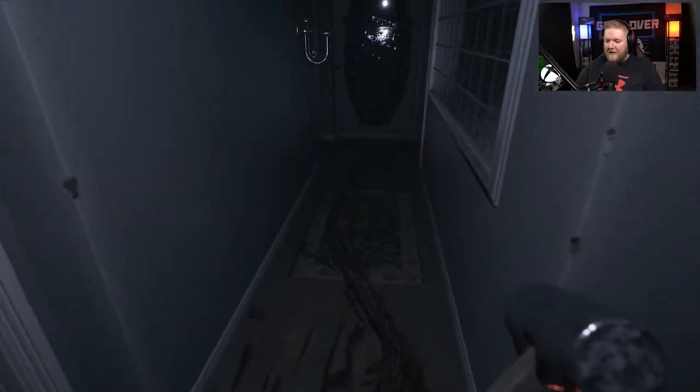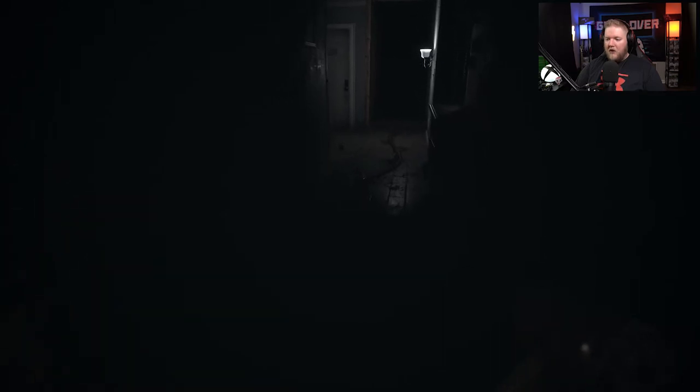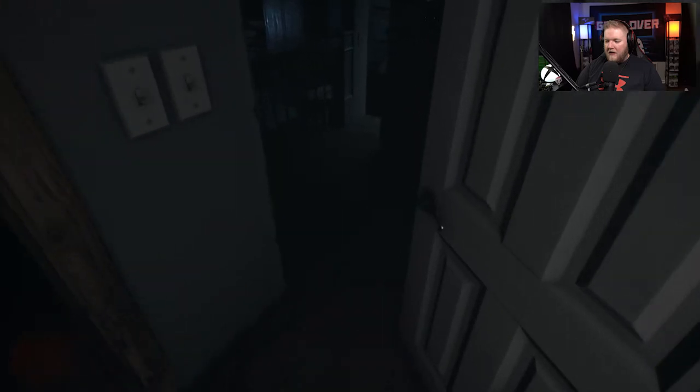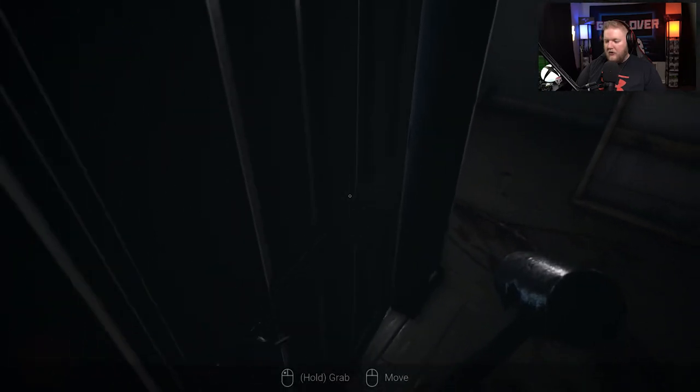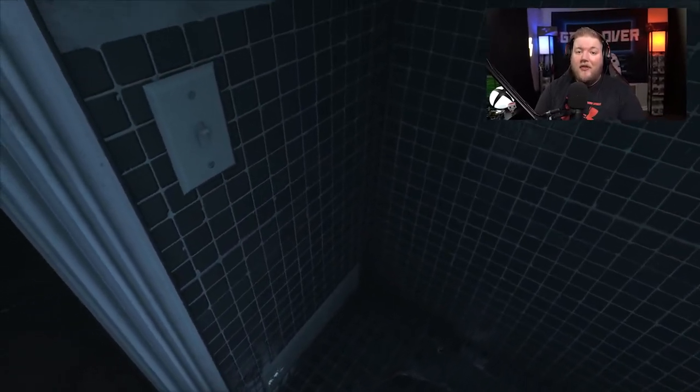We are now back in the basement. Go ahead and follow this umbilical cord — turn on the lights if you can, just keep following it. That shows you how to get back upstairs, and that is how you complete the bathroom mirror. If you guys have any questions, let me know in the comments below. Hit that like button, hit that sub button, and I will see you guys next time.